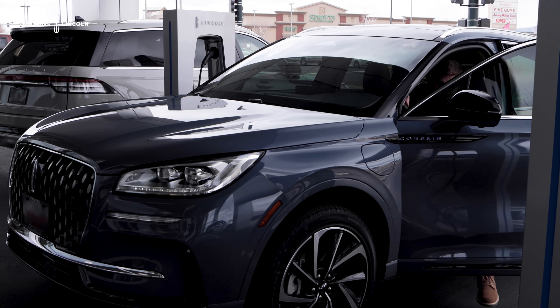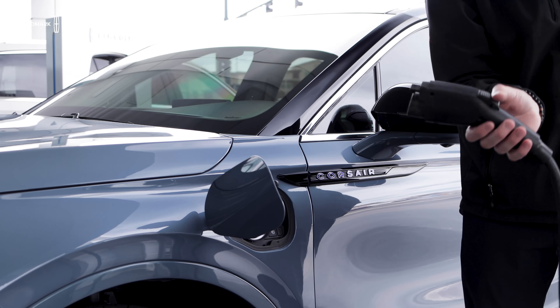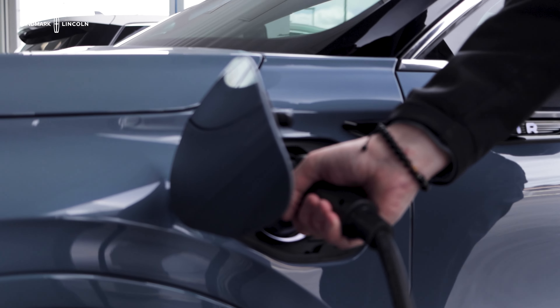Like mentioned before, this is a plug-in hybrid vehicle — you can get up to a 28-mile pure electric range on any given charge.